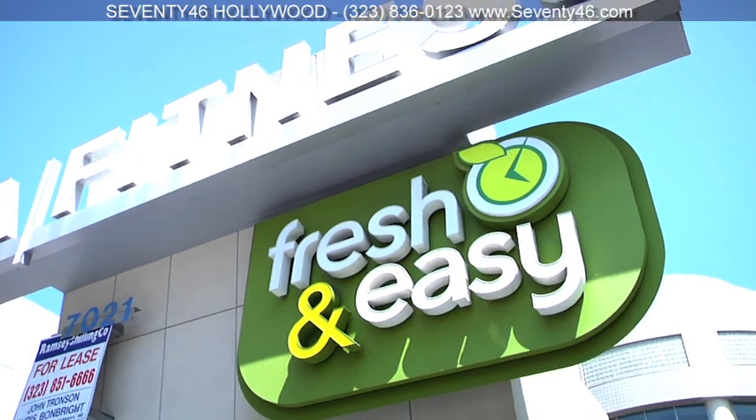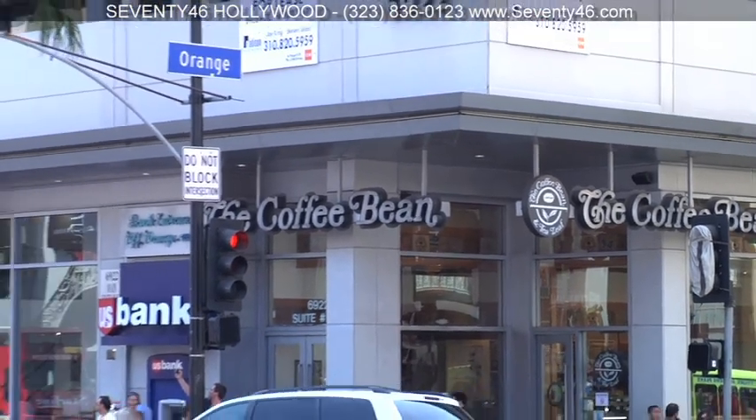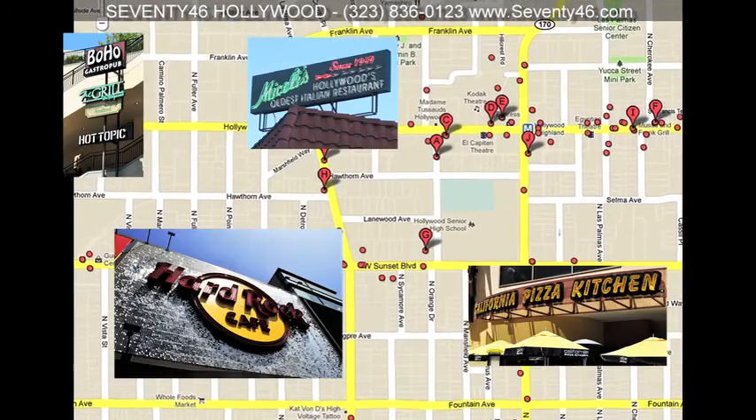Fresh and Easy grocery store is across the street, you've got a Coffee Bean a stone's throw away, and if you're into tasting some of the finest culinary delights that Los Angeles has to offer, you're in the right place.